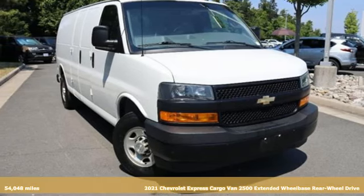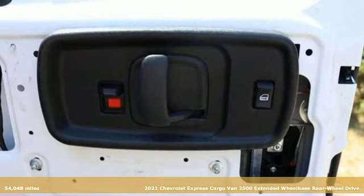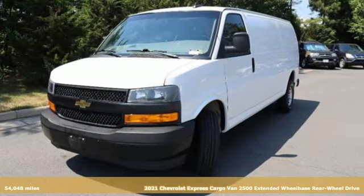It's a 2021 Chevrolet Express cargo van. If you need a hard-working van that's as reliable and adaptable as you are, this Express is the one.